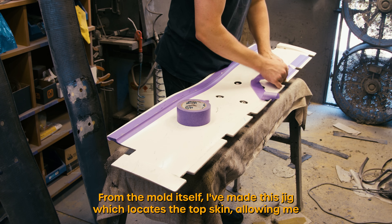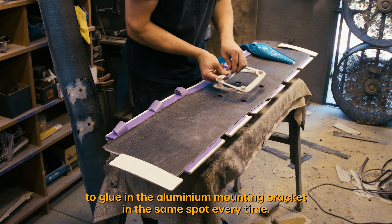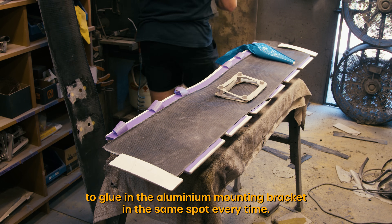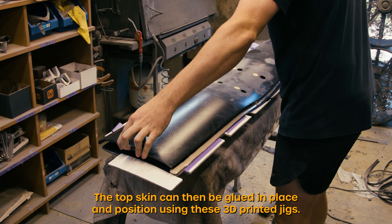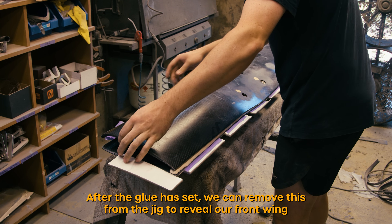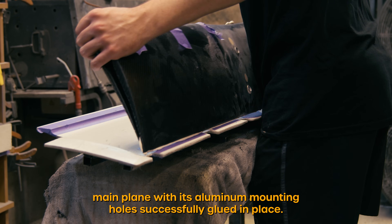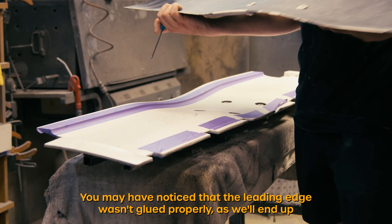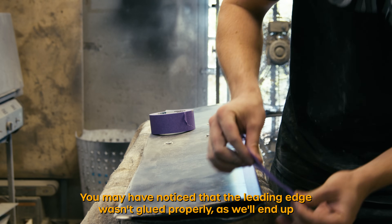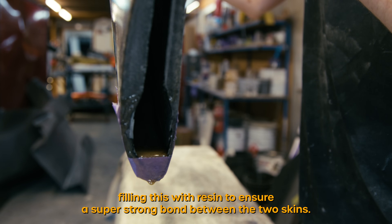From the mold itself I've made this jig which locates the top skin allowing me to glue in the aluminium mounting bracket in the same spot every time. The top skin can then be glued in place and positioned using these 3D printed jigs. After the glue has set we can remove this from the jig to reveal our front wing main plane with its aluminium mounting holes successfully glued in place. You may have noticed that the leading edge wasn't glued properly — we'll end up filling this with resin to ensure a super strong bond between the two skins.